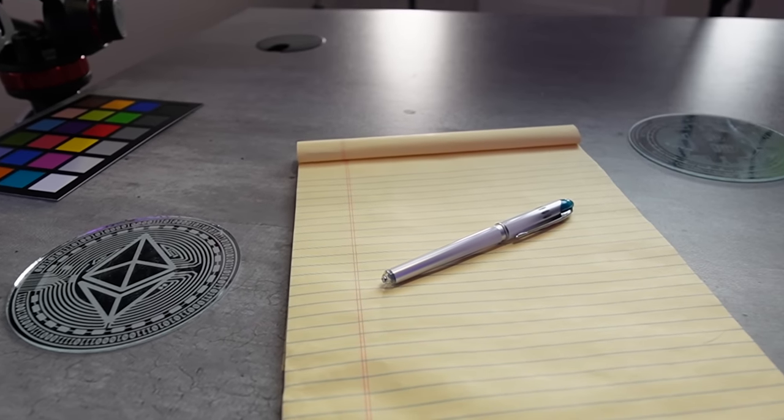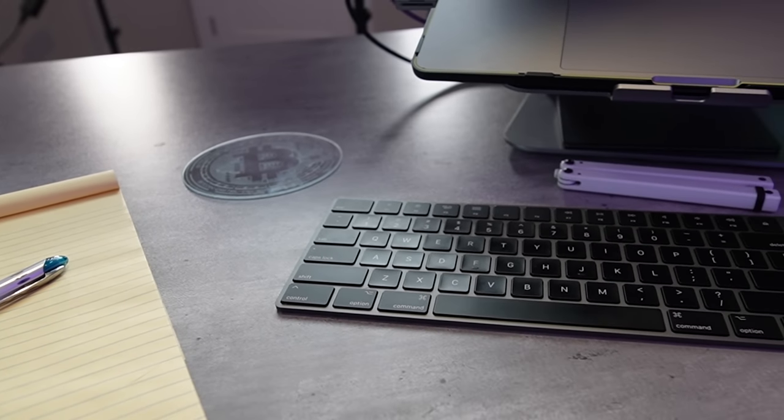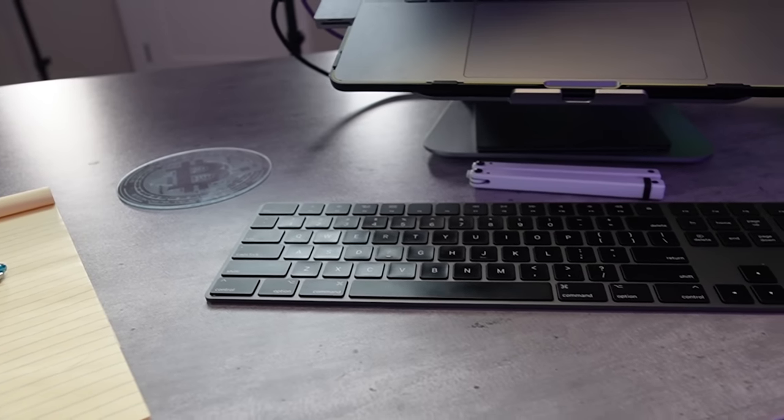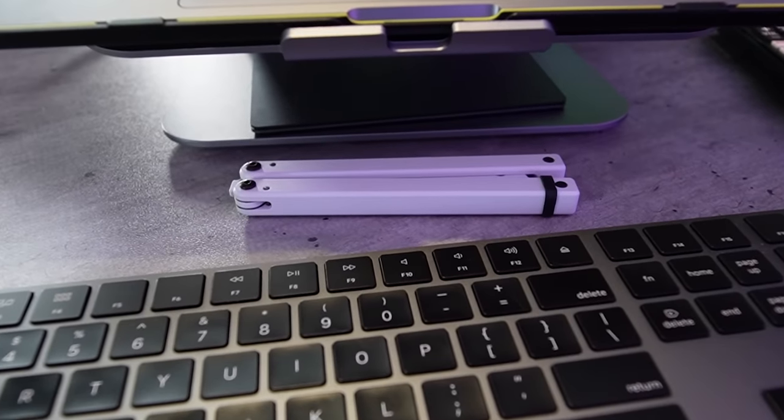I keep a notepad and pen for when I need to jot down notes, make to-do lists and similar on the fly, and two drink coasters — one with the Bitcoin logo design and the other with Ethereum. Under my laptop, I have my keyboard and my balisong for playing around with when watching or listening to content. Under my desk in front of me, I have a space heater to keep me warm while I work.